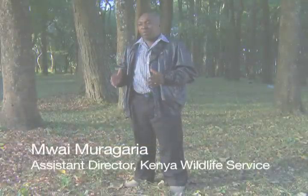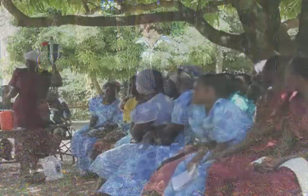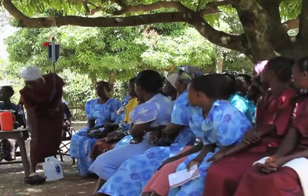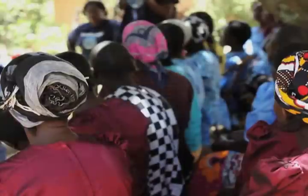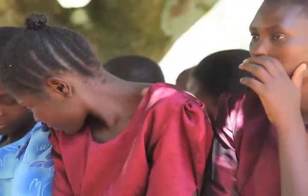Once we empower the people, they will no longer go to the forest to destroy. I can only say we are very proud as Kenya Foreign Service to be associated with the LifeStraw welfare card as a way of assisting the people to improve their standard of living.